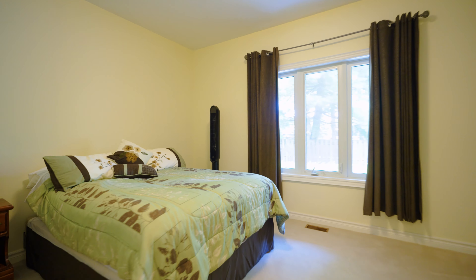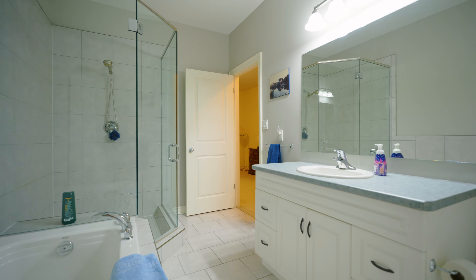Also to the side we have the primary bedroom with a four-piece ensuite, soaker tub, and a walk-in shower.